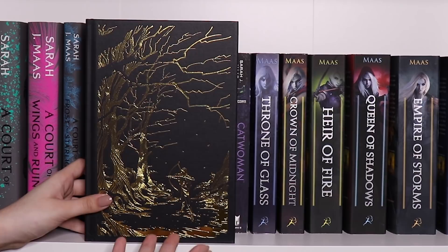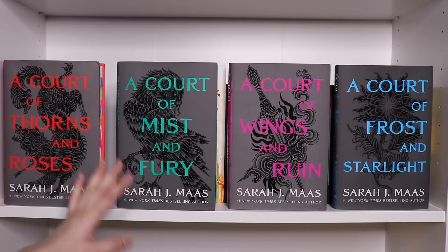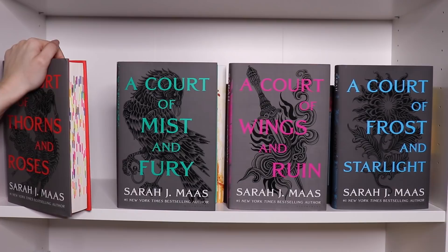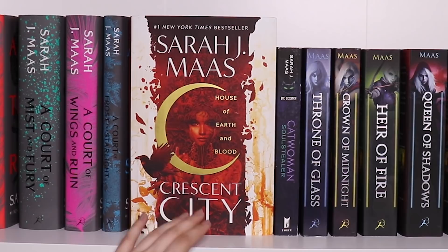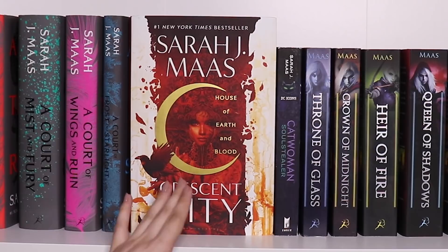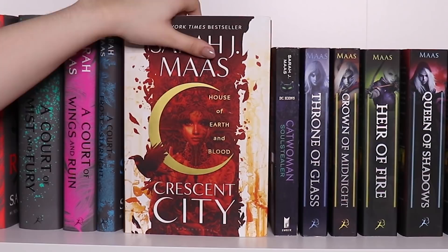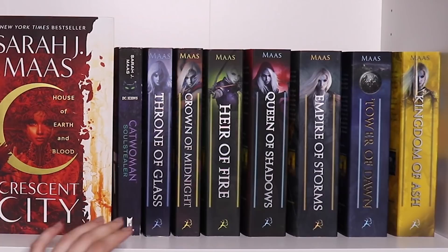On to the actual series — we have the new editions of the ACOTAR series: A Court of Thorns and Roses, A Court of Mist and Fury, A Court of Wings and Ruin, and A Court of Frost and Starlight. Just look at the tabs in ACOFAS — I don't think I have ever seen anything more satisfying. Then the one copy on display is Crescent City: House of Earth and Blood by Sarah J. Maas. I cannot wait for the second installment — it is her first adult fantasy novel and another book that was highly tabbed and annotated. I have a spoiler-free reading vlog up for this.